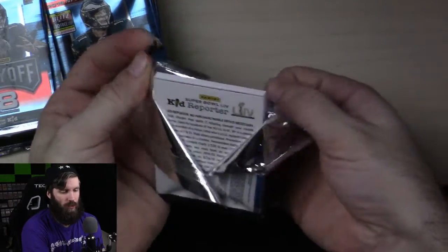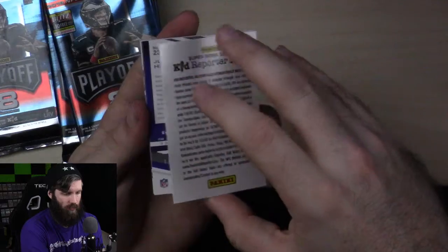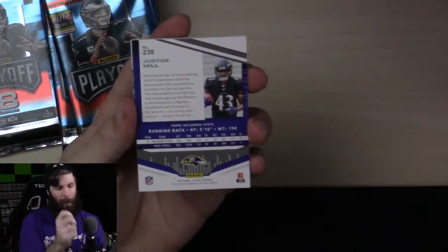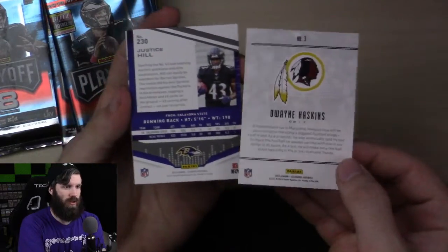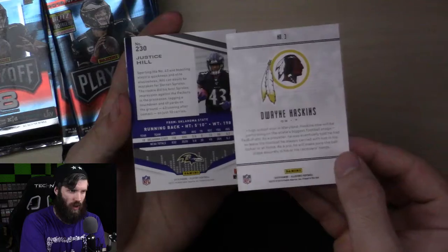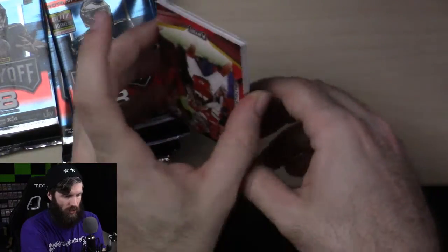So we have a Super Bowl reporter card in this — it's for the Super Bowl that is today. You can see the back of this one; I actually have one of the cards right here. I have Dwayne Haskins right here so you can see the difference in the back — you actually get stats and stuff, as well as a little explanation. And this one's Justice Hill, so let's turn this over and see how the front looks.